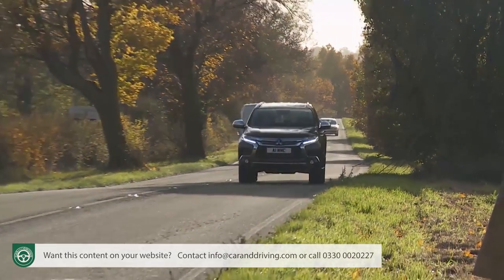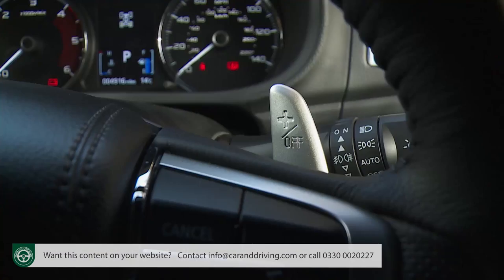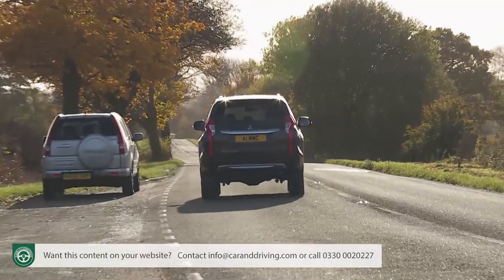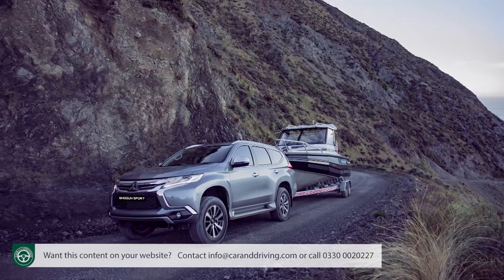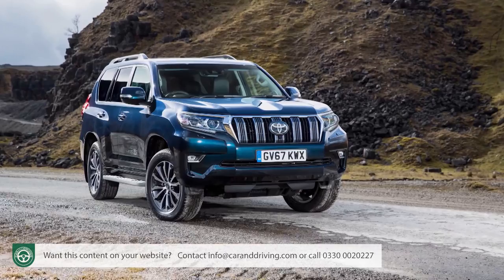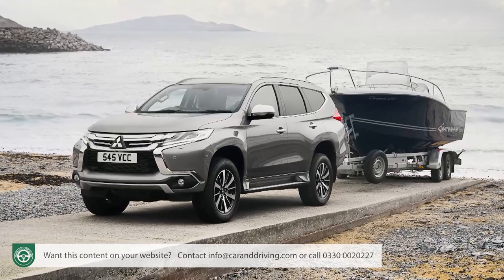The slick-shifting eight-speed auto gearbox helps this Mitsubishi's cruising demeanour. Performance stats are pretty irrelevant on a car of this kind, but 0-62 mph takes 11 seconds on the way to 112 mph, which isn't bad for an SUV with a hefty 2.1-ton kerb weight. More relevance is the torque figure — 430 Newton metres — enough to facilitate an impressive 3.1-ton braked towing capability that narrowly eclipses that of a Toyota Land Cruiser. As you'd expect, there's a standard trailer stability system to negate trailer sway too.